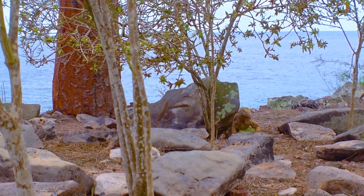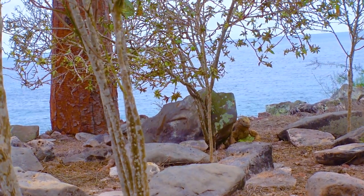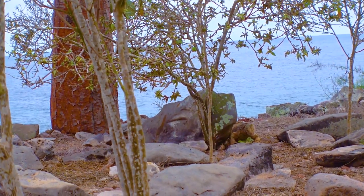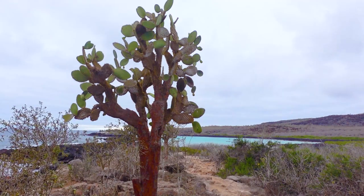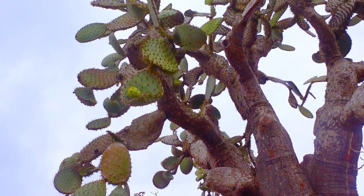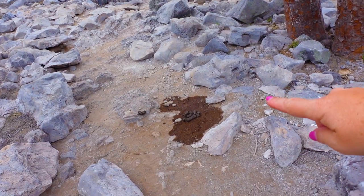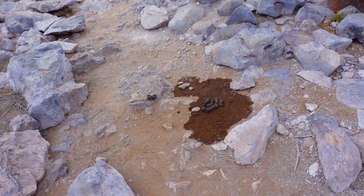It's rats — it makes it sound nicer when you say 'Galapagos.' It sounds exotic. It's not a rat, it's a Galapagos rat. Be careful of the sea lion poop — it is everywhere.